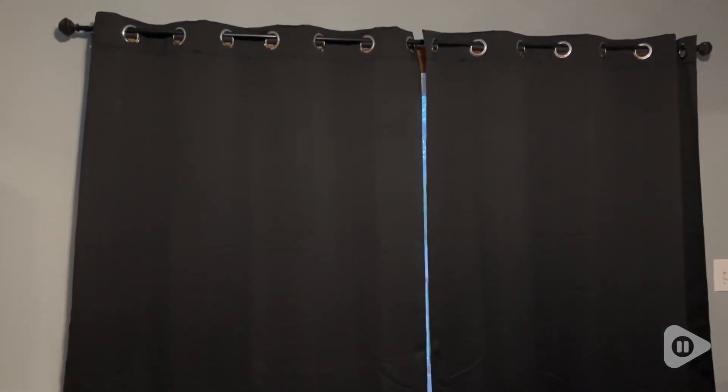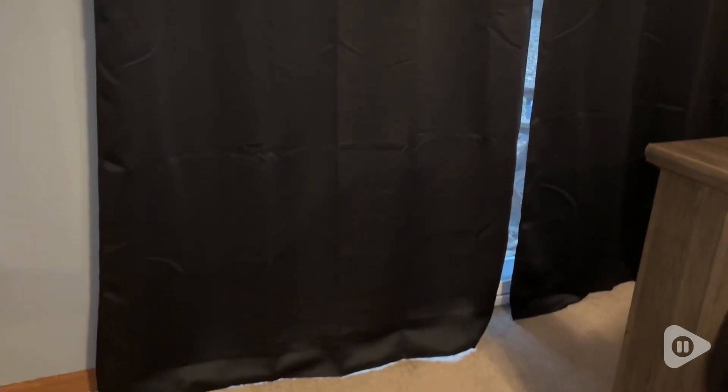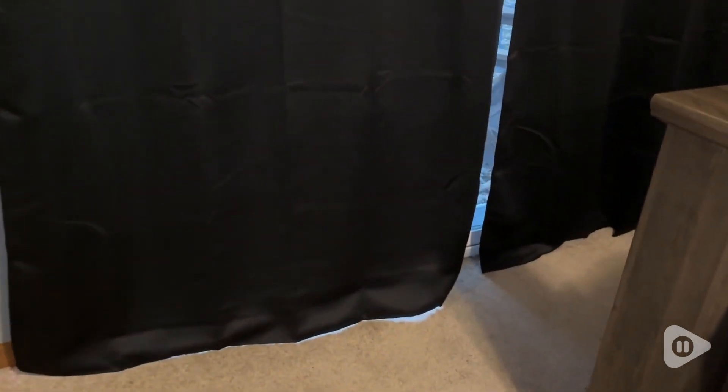Beautiful curtains come in a variety of colors and sizes, so whatever window you have, you can find something that's going to fit it perfectly. I also love the material it's made out of — it's this classy, silky material.